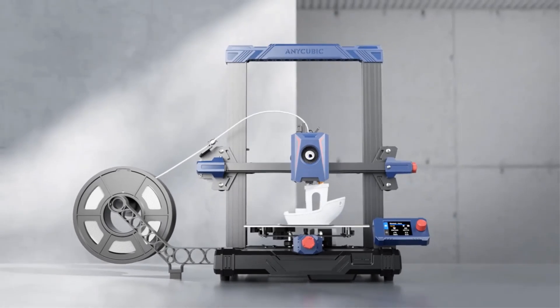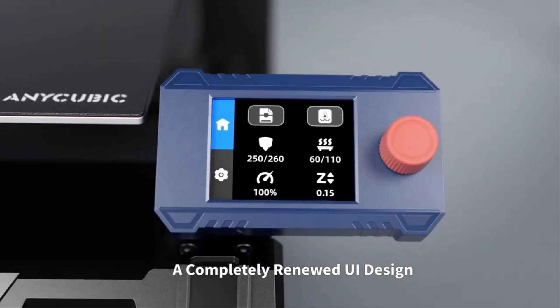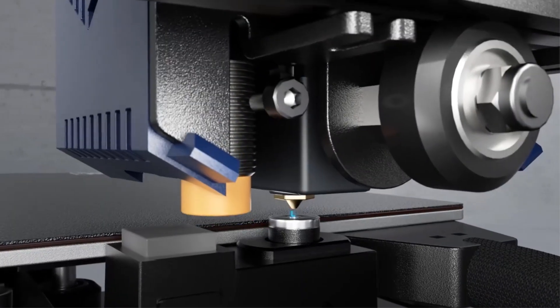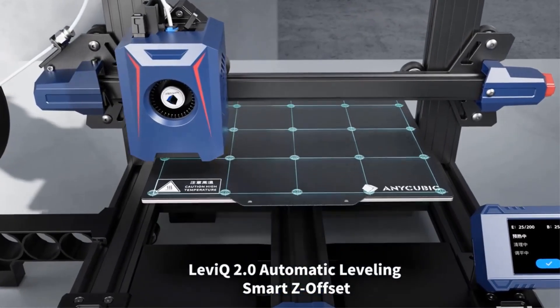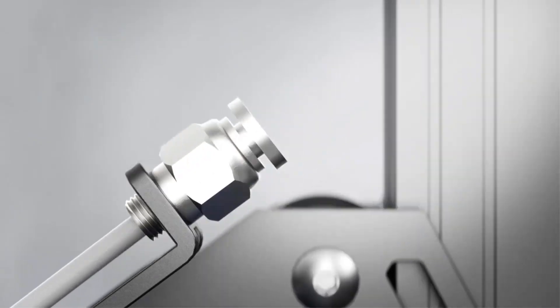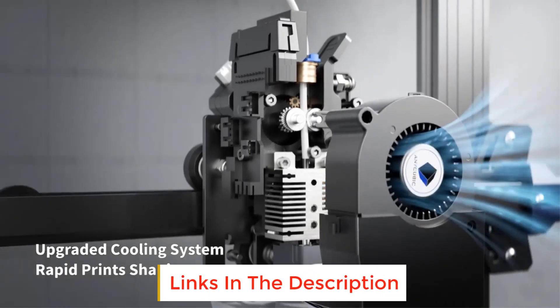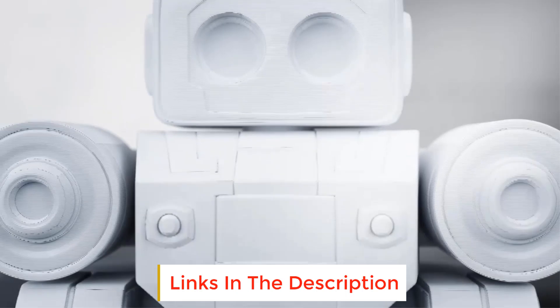The newly upgraded extrusion system and cooling system melt filaments quickly through the 60W hotend. It is equipped with a 7000 RPM cooling fan to ensure rapid cooling and molding of the model. Compatible with PLA, TPU, PETG, and other types of filaments, it can be used in a wider range of fields and industries to meet the creative needs of more scenarios.